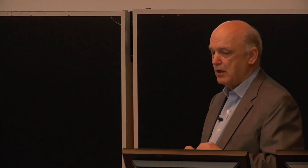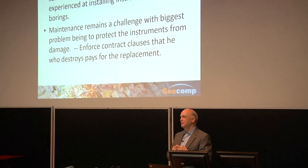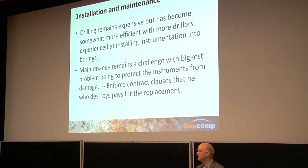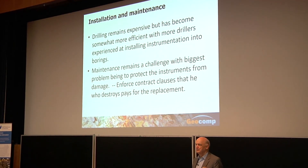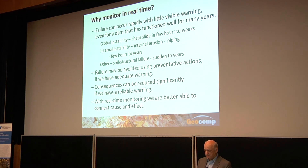What hasn't changed much is the cost of installing instruments and maintaining them over time. This is still a big challenge. You still have to hire a driller to put things in the ground — that's still expensive. We need better ways of doing that part and cutting down on maintenance, especially as owners think about very long service lives.